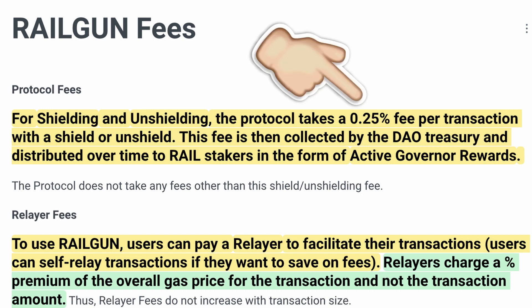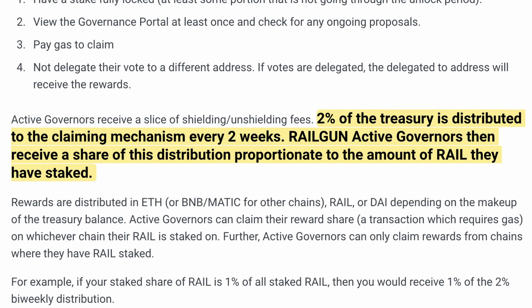Outside of being a governance token, is there a reason to actually hold this token — outside of just general speculation like a meme coin? Fortunately, the answer is yes. Railgun earns a 0.25% fee per transaction every time it shields or unshields assets, which goes to the active governor rewards pool to be distributed to participating stakers. This is a revenue share, and you love to see revenue share. They don't distribute the full amount they earn though — 2% of the treasury is distributed every two weeks, and depending on what percentage of all the staked Rail you own, that determines how much you qualify for. That means every two weeks, 98% of those funds are just sitting in a DAO, but it's still better than no utility at all.